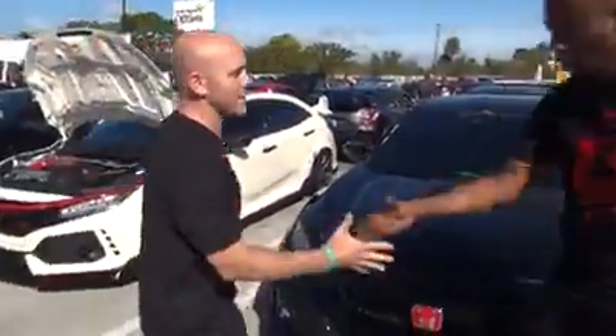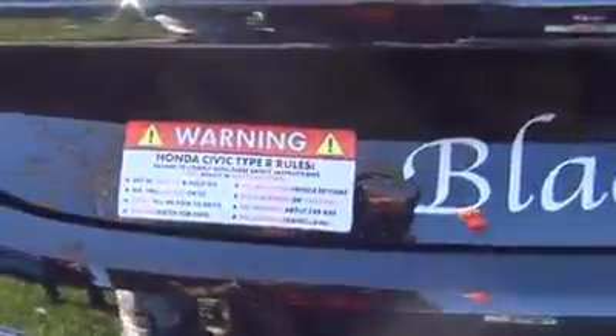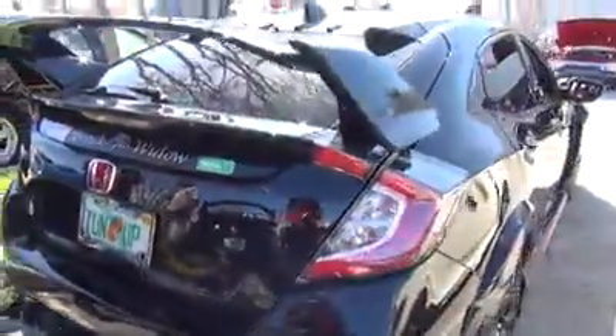What's going on brother? I'm Mel — they call me the Black Widow. Tell me a little bit about your Type R. It's a 2017 Type R, number 0446. I've done a few modifications so far.